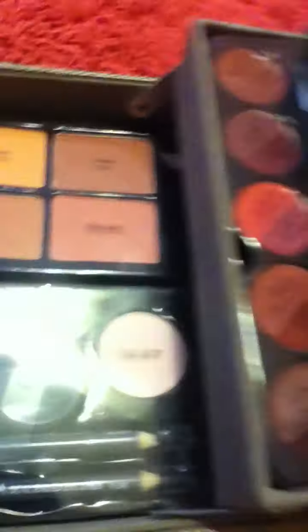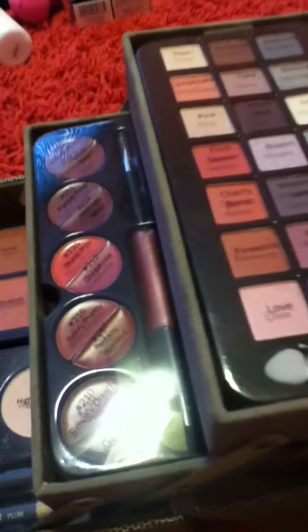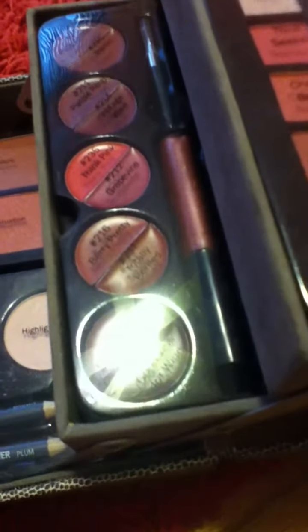When you open it there's a mirror right there, which is really nice for when you travel. Over here there are lip glosses — little round ones — and then a lip gloss tube, a lip brush, and then way back there, you probably can't see it, there's a lipstick and another lip brush.